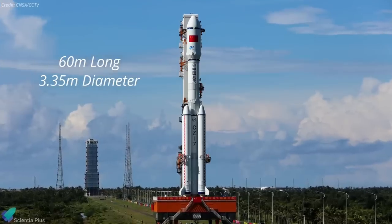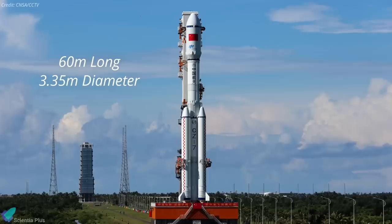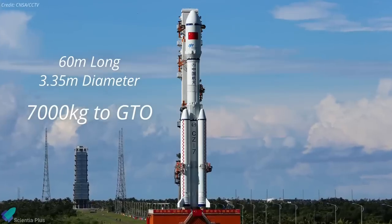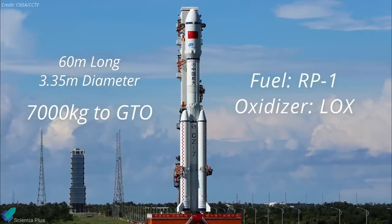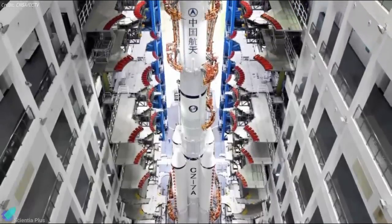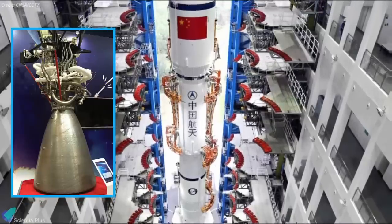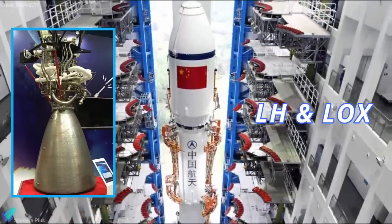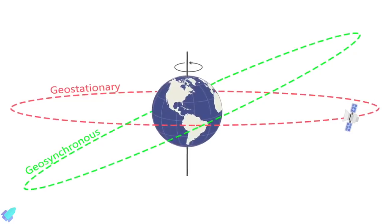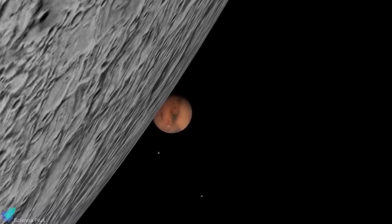Long March 7 is a 60-meter long, 3.35-meter diameter launch vehicle with four side boosters, capable of delivering up to seven metric tons of payload to geosynchronous transfer orbit. The rocket uses RP-1 as fuel and liquid oxygen as oxidizer. The 7A variant employs the boosters and the first two stages of the base configuration and adds a third stage that employs two cryogenic YF-75 engines operating on liquid hydrogen and liquid oxygen. The rocket is primarily designed to launch satellites into geosynchronous transfer orbit, with the potential of being upgraded for Moon, Mars, and asteroid exploration in the future.